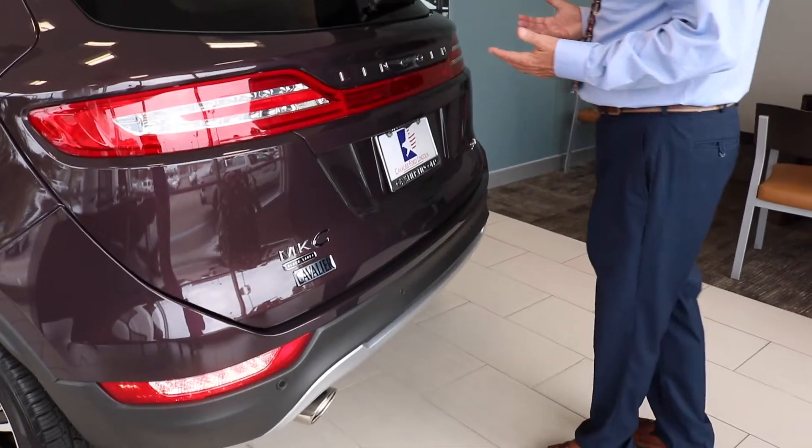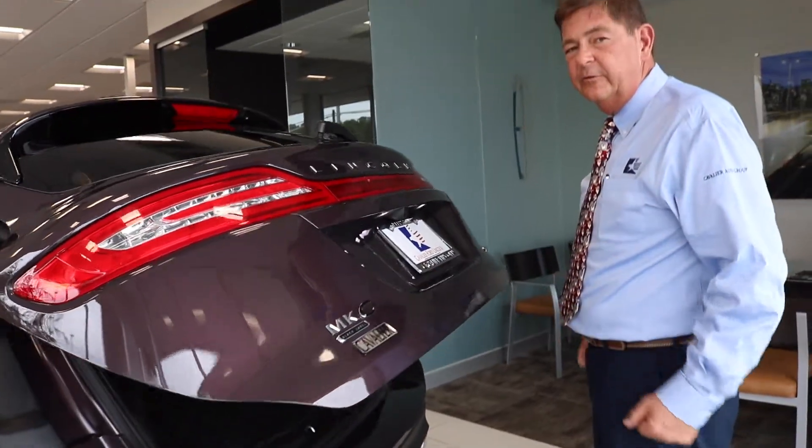One of the unique features of the Lincoln MKC is the hands-free liftgate. If your hands have packages or everyday items and you cannot open the car, you just stick your foot underneath and the car opens itself.